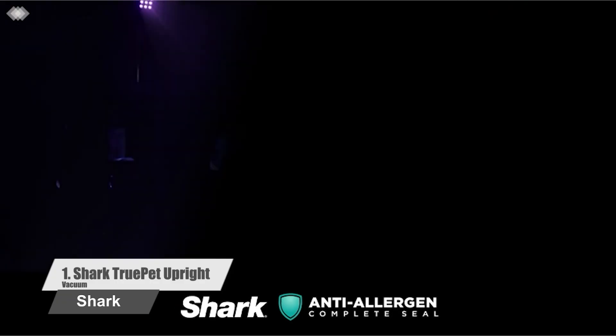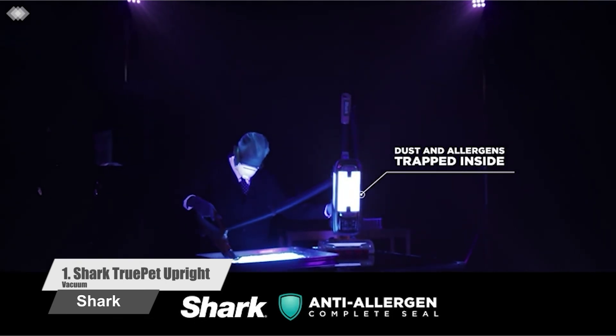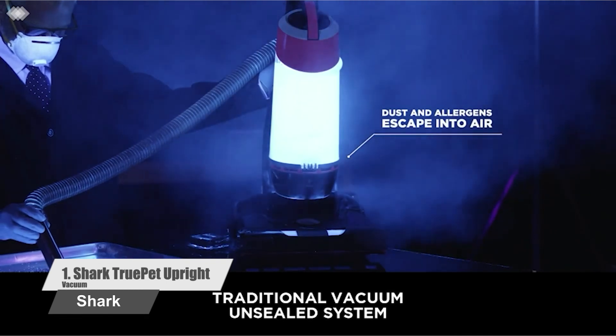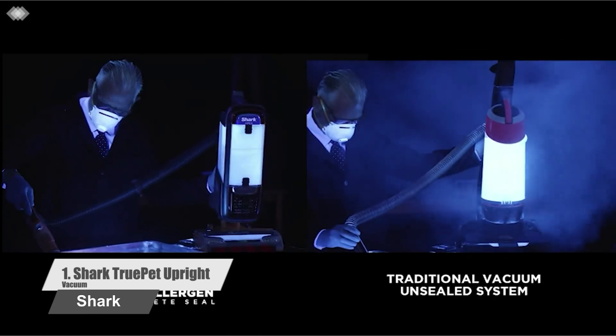Tackle embedded dirt and debris on carpets, or easily switch to hard floor mode for incredible multi-surface cleaning. A two-in-one tool handles tough pet messes: use the stiff bristle brush to clean stuck-on debris, or remove the bristles to use it as an upholstery tool that tackles stubborn pet hair.